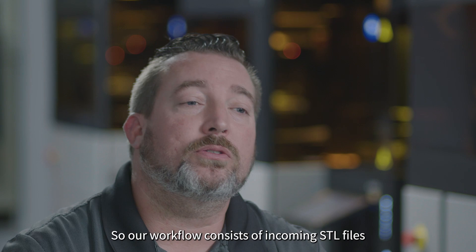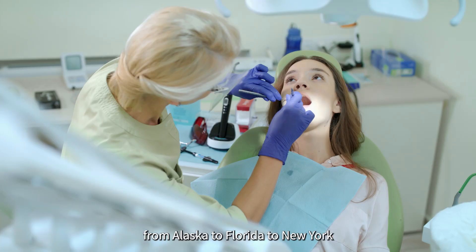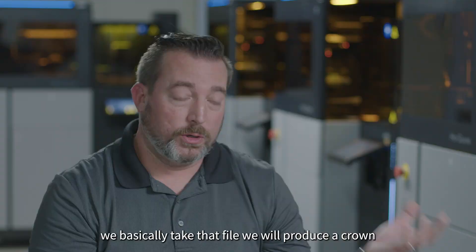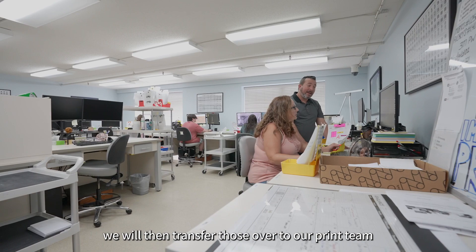Our workflow consists of incoming STL files from doctors from all over the country — from Alaska to Florida to New York. When those cases come in, we basically take that file, produce a crown, and also produce a model from that. We will then transfer those over to our print team, where they will nest the models on the A2D 4K.